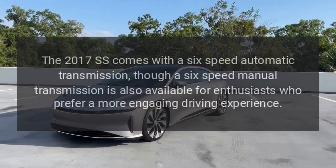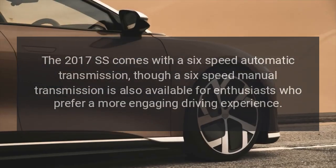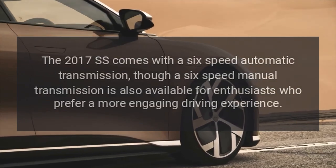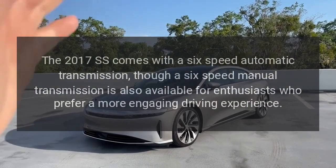Transmission. The 2017 SS comes with a 6-speed automatic transmission, though a 6-speed manual transmission is also available for enthusiasts who prefer a more engaging driving experience.